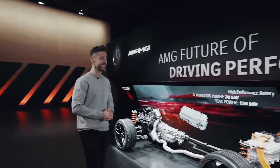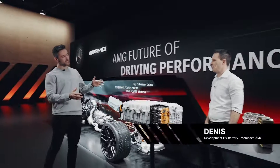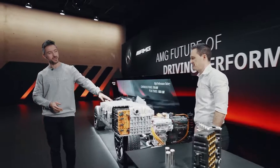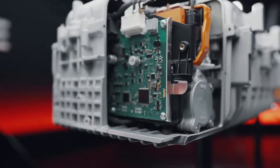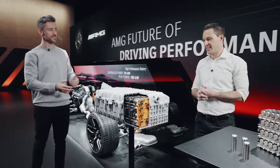Jochen already told me a few things about this very special piece of equipment that we have here — our very own high performance battery. I understood this is not a conventional hybrid battery. What exactly makes this battery so special?